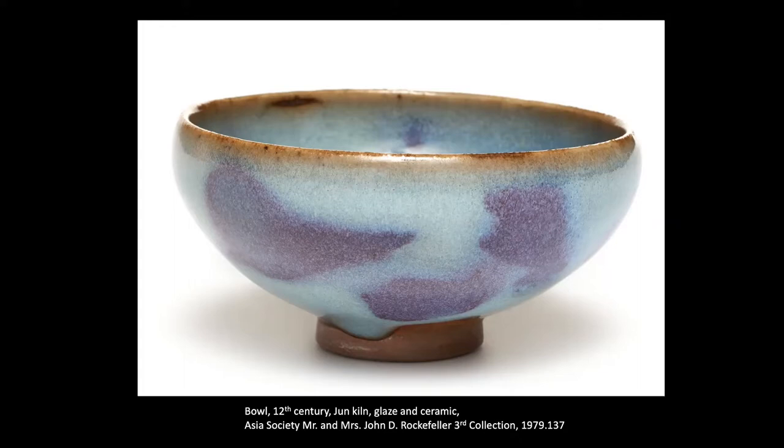As material scientists now understand, these 11th-century Jun ceramic glazes are the result of optical effects. During the cooling stages of kiln firing, two separate liquid phases of the glaze emulsify and create arrays of angled light refractions that result in depth and translucency concomitantly.